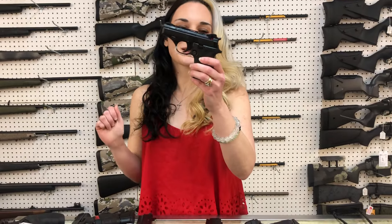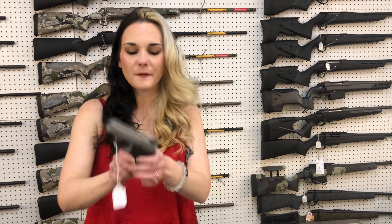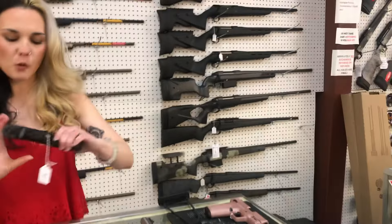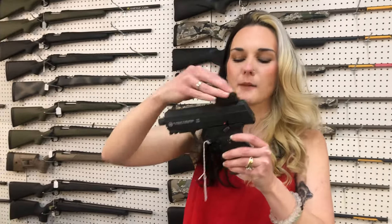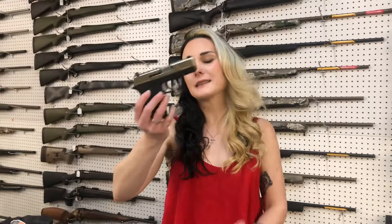Phoenix Arms in 22 long rifle, all black, she's going to be $190. I've also got the Phoenix in 22 long rifle in stainless for $190. Highpoint YC9 with the Crimson Trace optic and threaded barrel, she's going to be $320. Diamondback DB9 in stainless, $260.